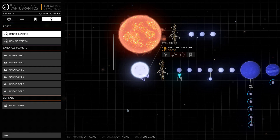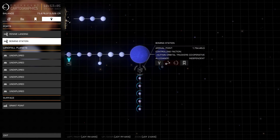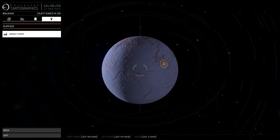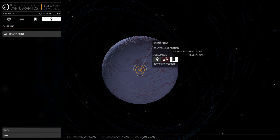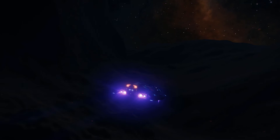Stein 2051 has two star ports, each only able to accommodate small and medium ships, as the small economy has never warranted large pads. Renni Landing orbits the first planet and Bohming Station sits ten times further out, orbiting the first and larger of the two gas giants. No surface starports exist, but there is a small station at Grant Point, on the outermost icy canyon-riddled satellite of the first gas giant, who will discourage you from getting too close and shoot at you if you do. The economy of Stein 2051 is based on refining, exclusively from the satellites of the gas giants.